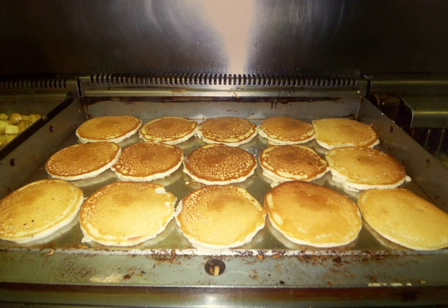Traditional griddles include a stone or brick slab or tablet, and a shallow platter filled with sand. The former are usually heated to cooking temperature before the food is placed on them, the latter heated after.